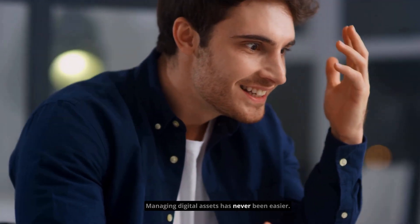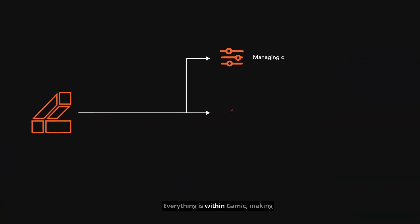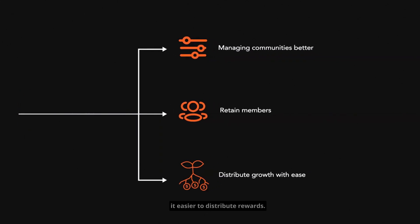Managing digital assets has never been easier. You don't have to navigate multiple platforms anymore. Everything is within GAMIC, making it easier to distribute rewards.